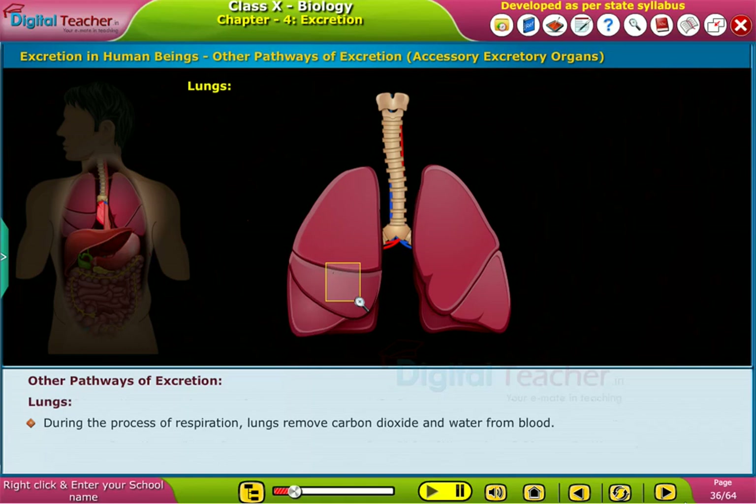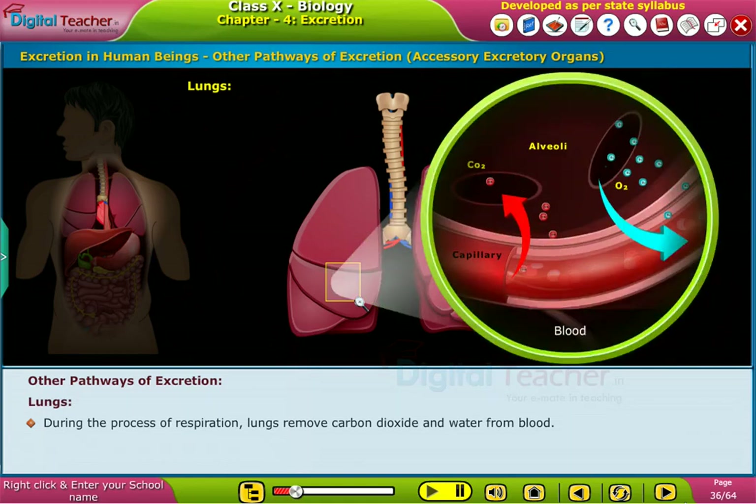Lungs. During the process of respiration, lungs remove carbon dioxide and water from the blood.